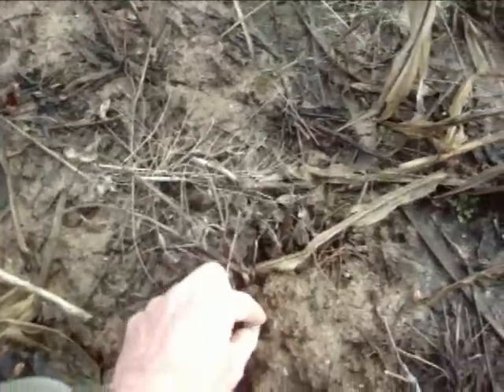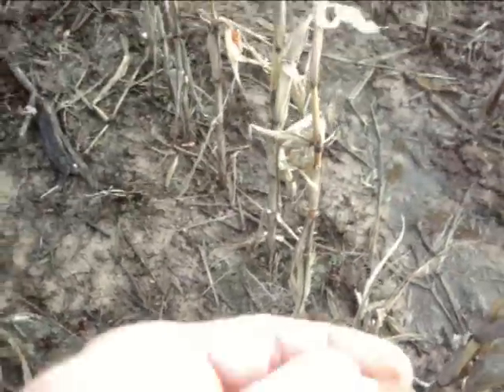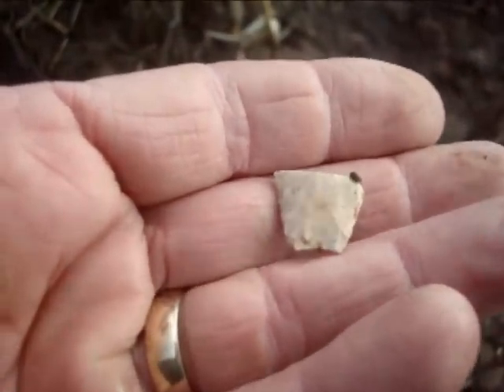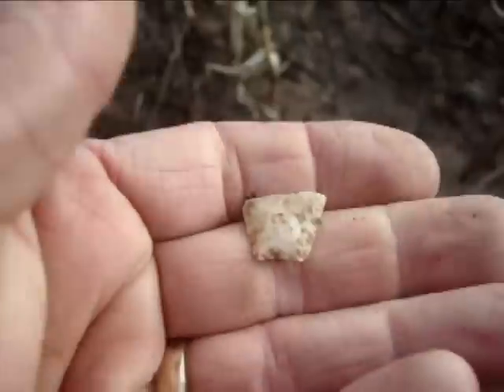To the outside edge of it here, got a little piece there — just the base of the Dixon. That's what it looks like, the stem.